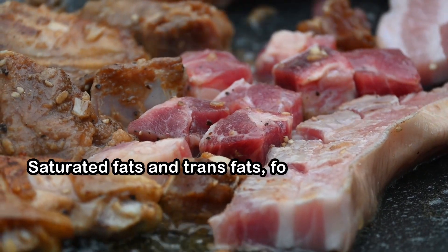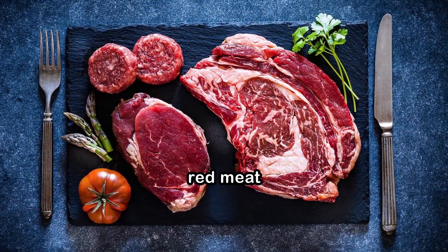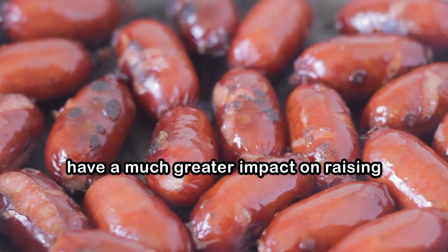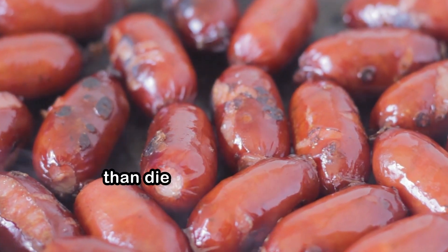Saturated fats and trans fats, found in foods like red meat, full-fat dairy products, and processed snacks, have a much greater impact on raising blood cholesterol levels than dietary cholesterol itself.